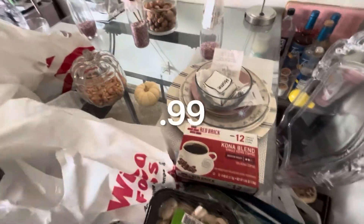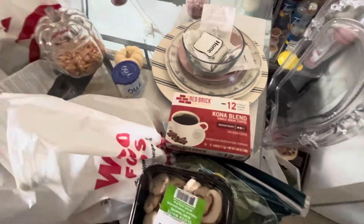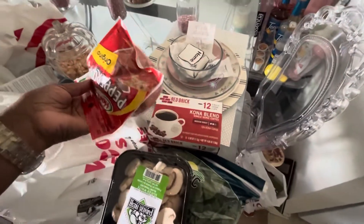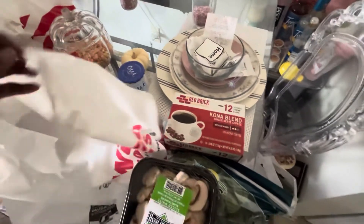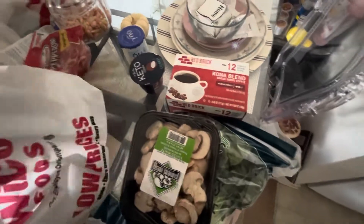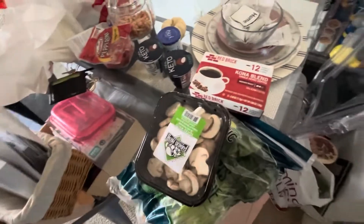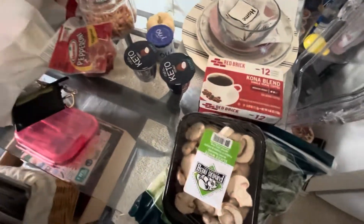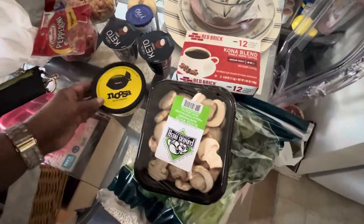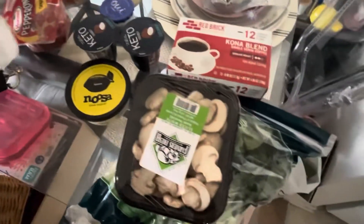I got this cute little baby pumpkin here that was I think two bucks, which kind of is a lot — it should just be a dollar. I also got yogurt and pepperoni. I'm kind of moving out of the phase of pepperoni, but just in case, I felt like I needed to end it with one last bag of pepperonis.